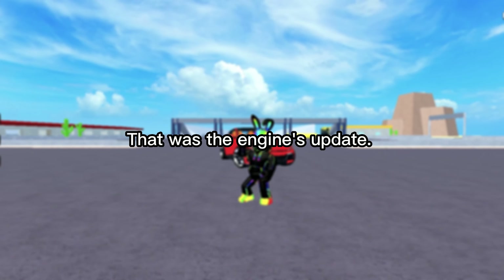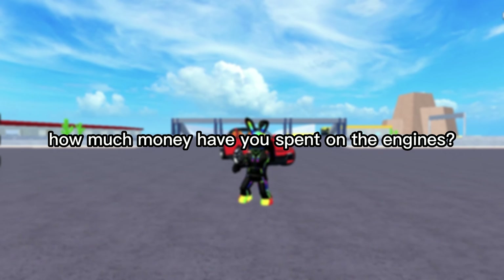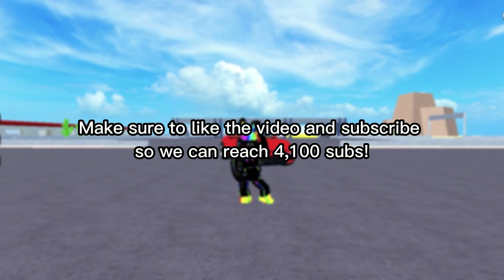That was the engines update. Comment below how much money have you spent on the engines. Make sure to like the video and subscribe so we can reach 1,100 subs.